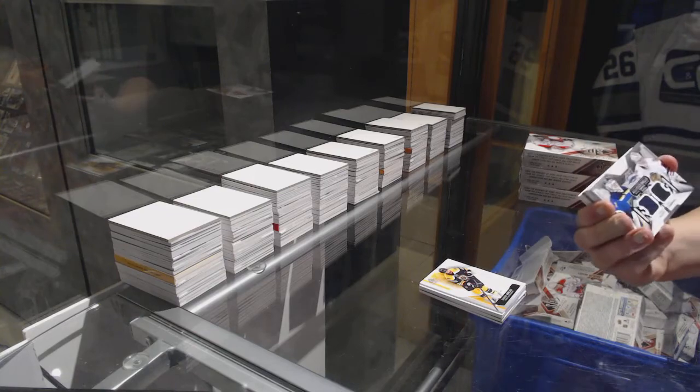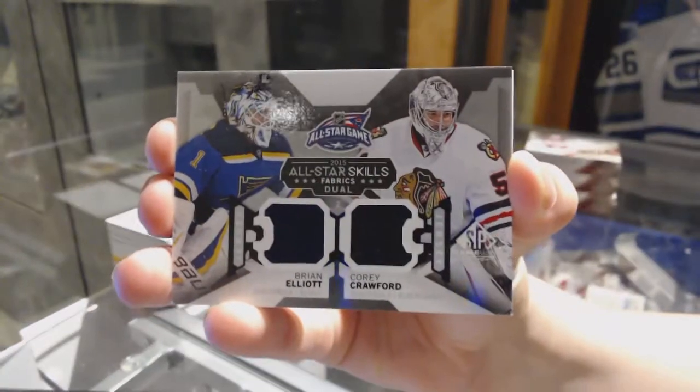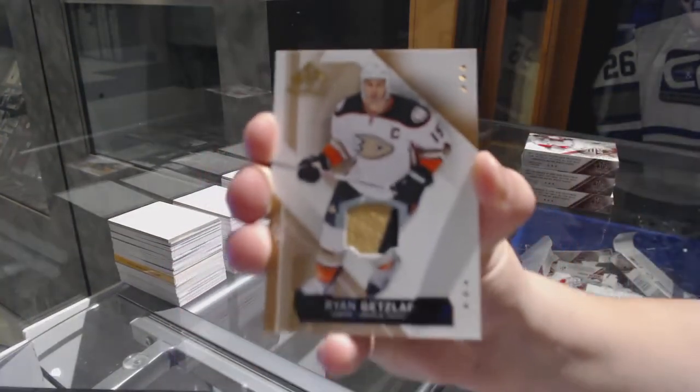We've got a dual jersey win between St. Louis and Chicago of Brian Elliott and Corey Crawford. We've got a jersey for the Anaheim Ducks Ryan Getzlaf.